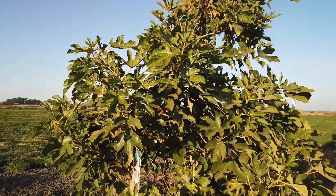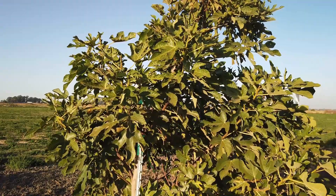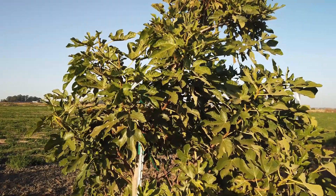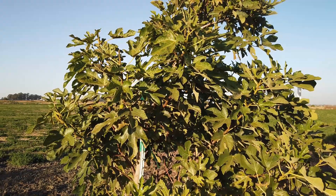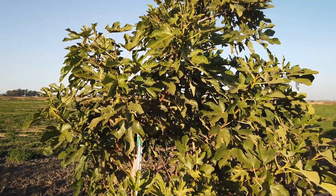Good evening, fig friends. Today is October 24th and here in front of us is my tree of Koltatama Hortusotanka — it was a tongue twister for me.